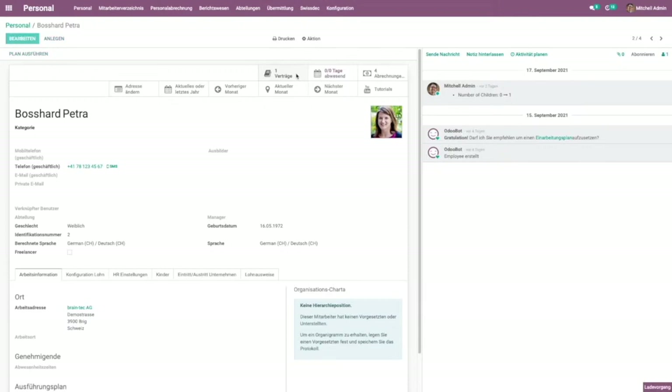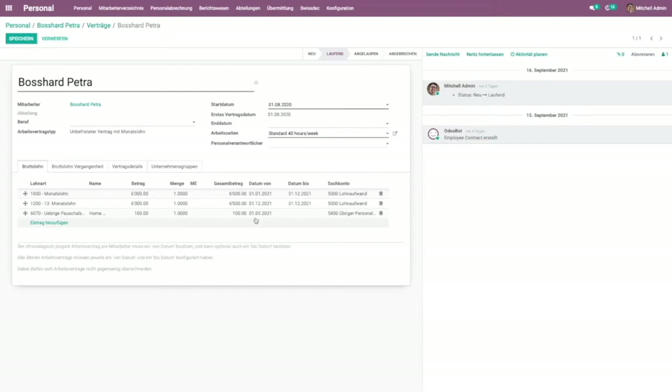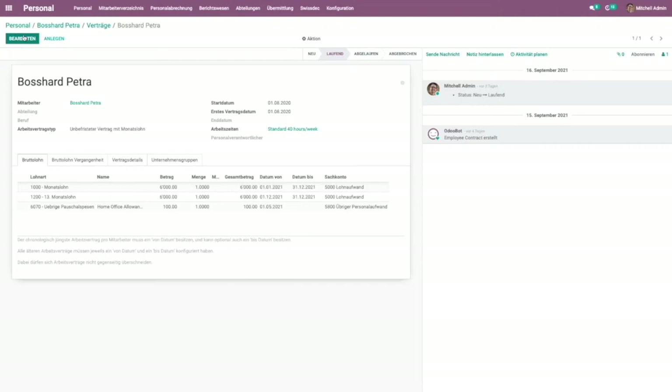The third crucial element in the computation of payslips is the contract. Here the payroll responsible can easily change the contract whenever something changes. For example, if I receive today the message that an employee needs to receive a fixed amount for home office expenses, I can make the change right now and the system will consider it within the defined time range. Changes can be done at any time but will be applied at the correct point in the payslip computation.